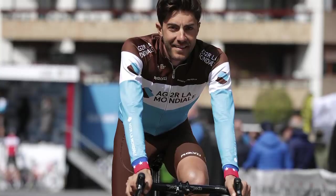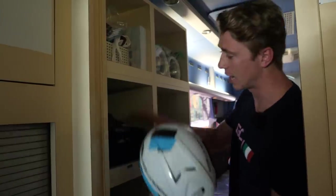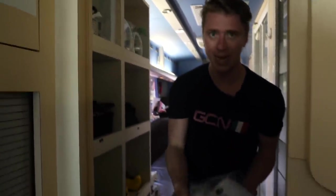Each rider has a specific shelf. Looking at Larry's, for example: he's got his helmet, casquette, and his shoes. You've also got spare casquettes and podium hats.